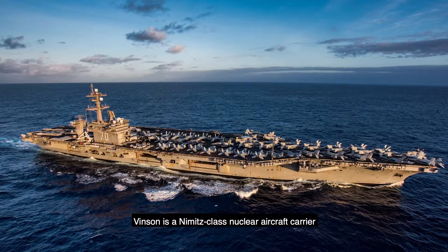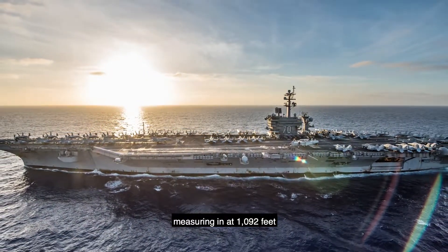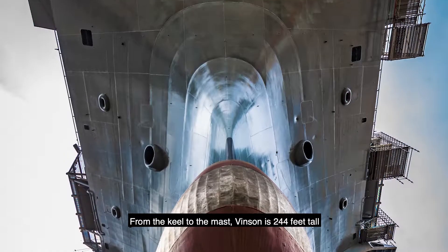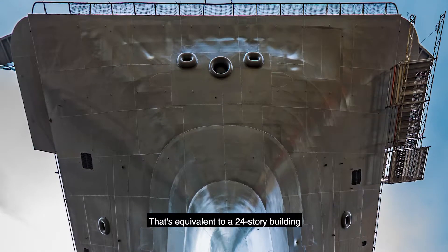The Vinson is a Nimitz-class nuclear aircraft carrier, measuring in at 1,092 feet and weighing in at 97,000 tons. From the keel to the mast, the Vinson is 244 feet tall — that's equivalent to a 24-story building.